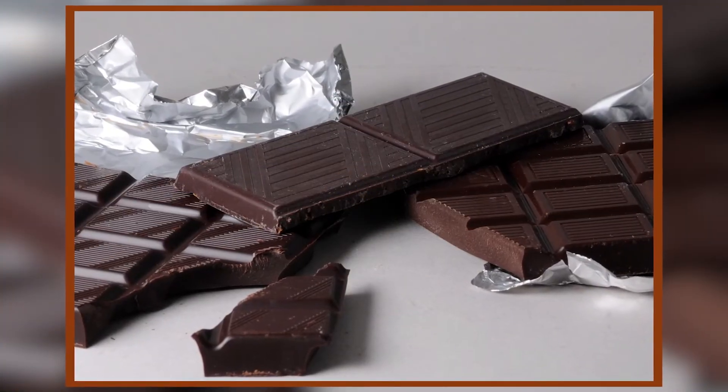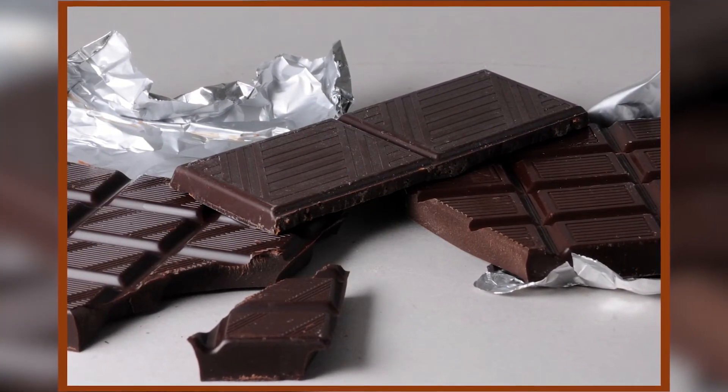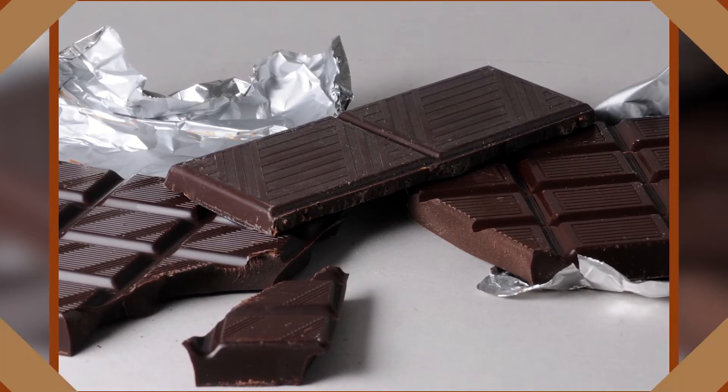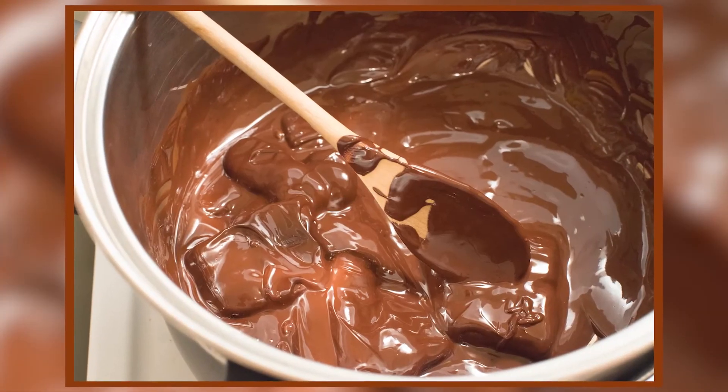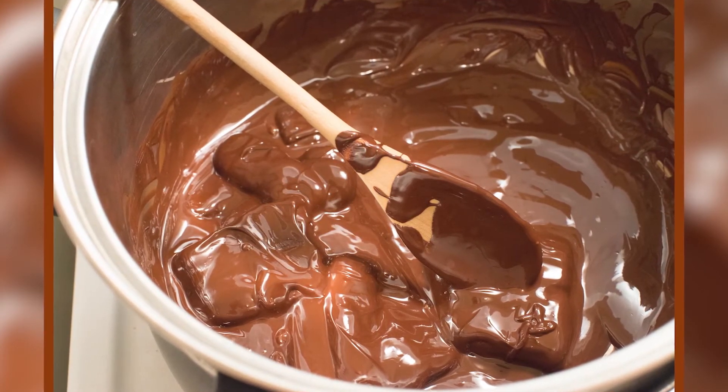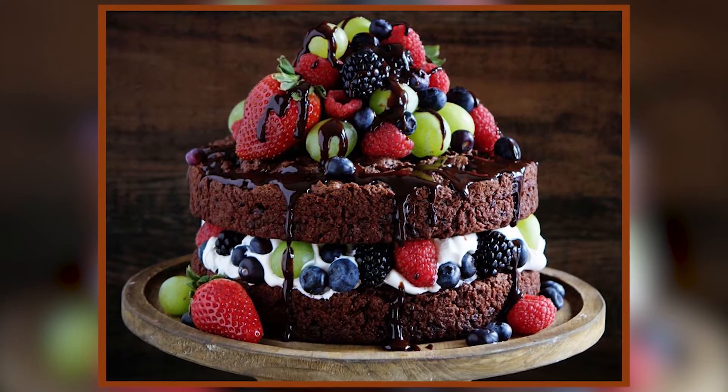If you have leftover chocolate bars like Dairy Milk or Hershey's, you can melt them and use them as fondue for your cake — any brand would do. You can create abstract patterns to make it look professional. You may also want to add vanilla chocolates for a white fondue effect.